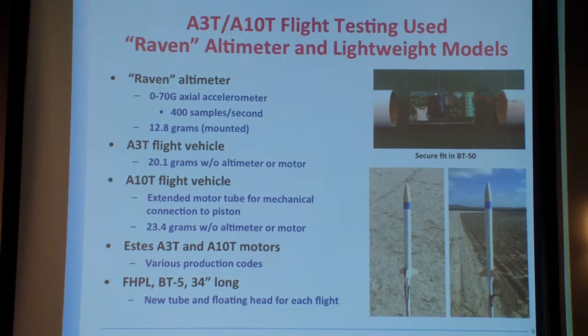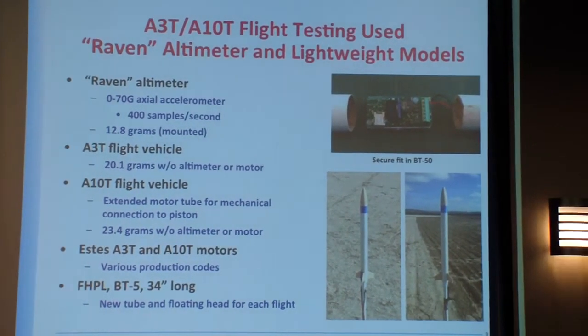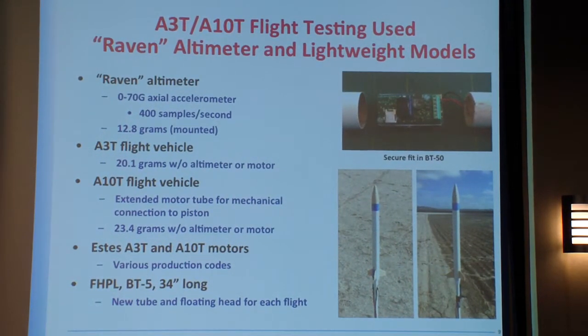Using the same Raven altimeter, we're now using smaller flight vehicles. For the 18-millimeter motor work I was using models almost like eight-lofter heavy. For A3s, I'm trying to get models more representative of lighter, smaller rockets. I have two models — one for all the A3 testing, and a second because I had a really hard time keeping the A10 models connected to the piston. The internal pressures during an A10 launch are really high, and it wants to pop the rocket off quickly. So I developed a mechanical device to hold the rocket on during piston operation. The mechanical device worked really well to hold it on, but not so well about letting go. The piston behavior part is good; afterwards, not so good.